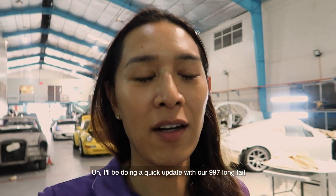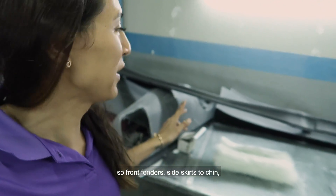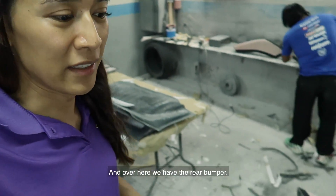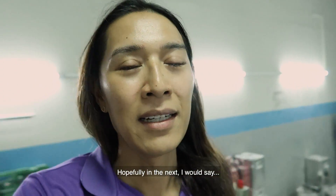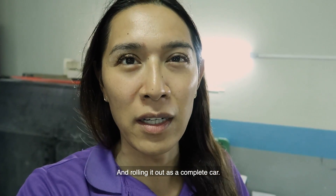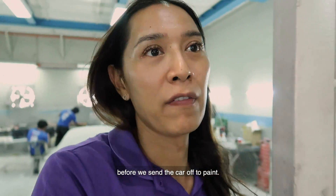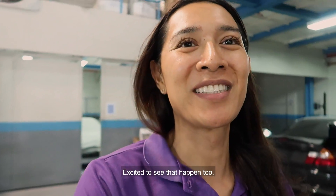Quick update on the 997 long tail — most of the components are ready: front fender, side skirts, chin, front bumper. Kevin is working on the rear trunk and we have the rear bumper. These are the final pieces. Hopefully in the next week we'll be assembling the car and rolling it out as a complete car. We have to do some final details on the headlight mechanism to get the headlights functionally working before we send the car off to paint. After that it's tuning, and the car is gonna be ready for unveiling.